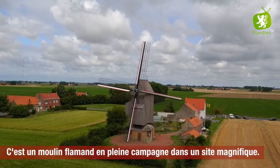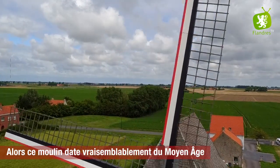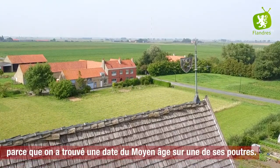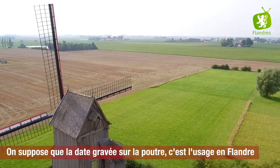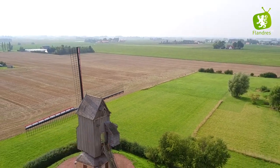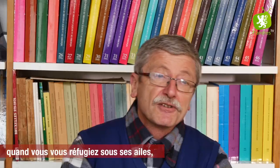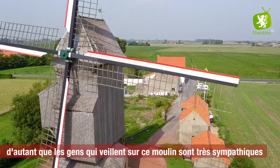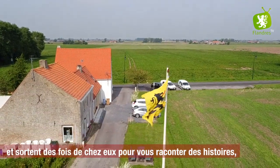C'est un moulin flamand en pleine campagne dans un site magnifique. Ce moulin date vraisemblablement du Moyen Âge parce qu'on a trouvé une date du Moyen Âge sur une de ses poutres. On suppose que la date gravée sur la poutre — c'est l'usage en Flandre — montre l'origine du moulin. Ce petit moulin est tout à fait sympathique. Quand vous vous réfugiez sous ses ailes, vous avez l'impression d'entrer dans une maison flamande. D'autant que les gens qui veillent sur ce moulin sont très sympathiques et sortent parfois de chez eux pour vous raconter des histoires de moulins.